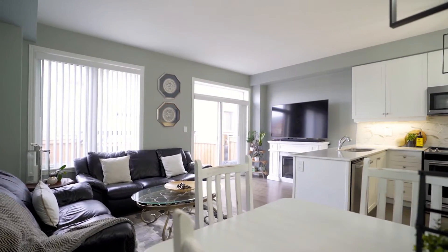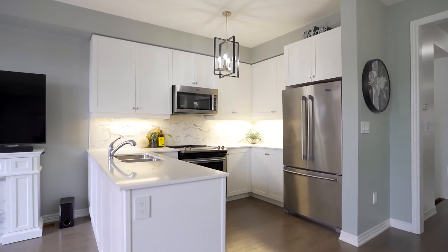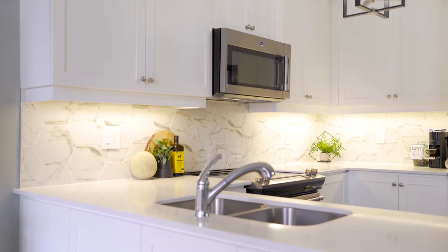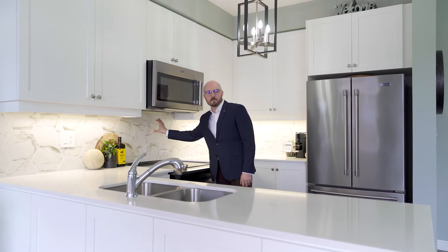When you get into the living space here, it's a great shared combined area. You've got dining, living, lounge, and entertaining in a beautiful white modern kitchen. Some of the upgrades there include the shaker style cabinetry, quartz countertops, upgraded stainless steel appliances, and a very cool oversized hexagon tiled marble backsplash.